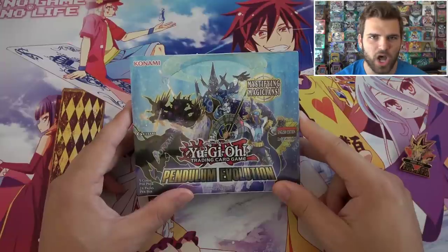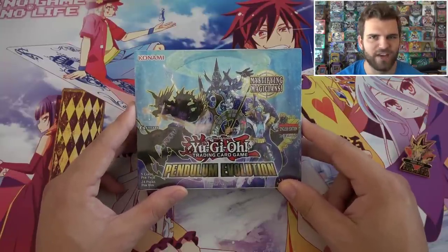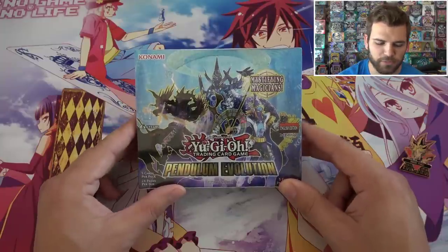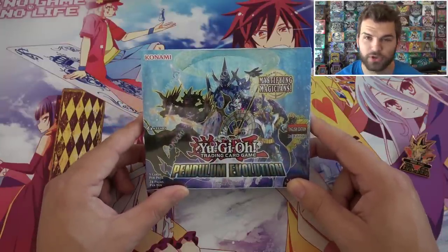What's up YouTube? Luck here, and today we're going to be opening up a Yu-Gi-Oh! Pendulum Evolution 1st Edition Booster Box Opening. And then we're going to ask you guys to check out the channel and subscribe for more epic Yu-Gi-Oh! videos.